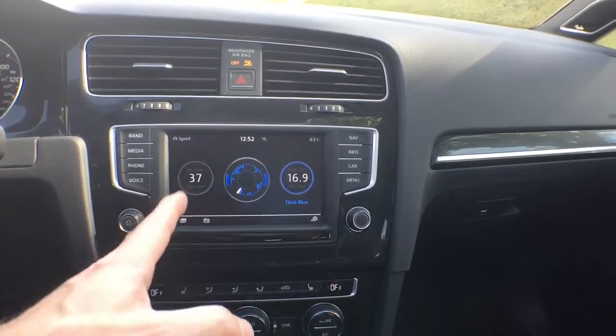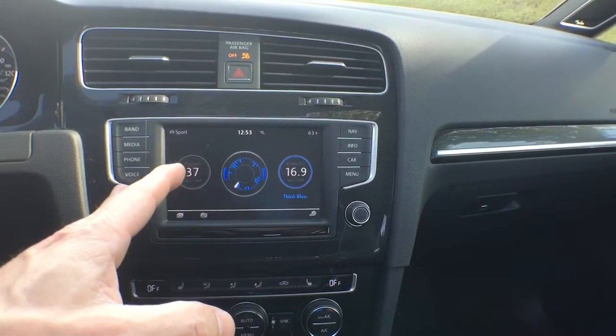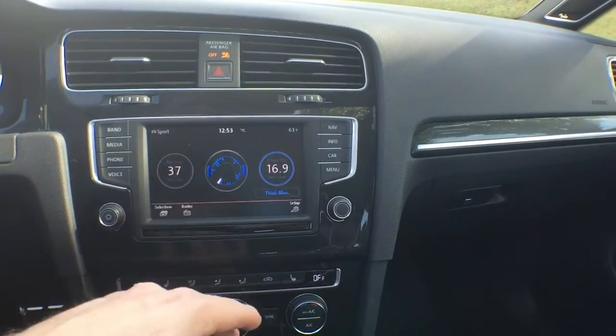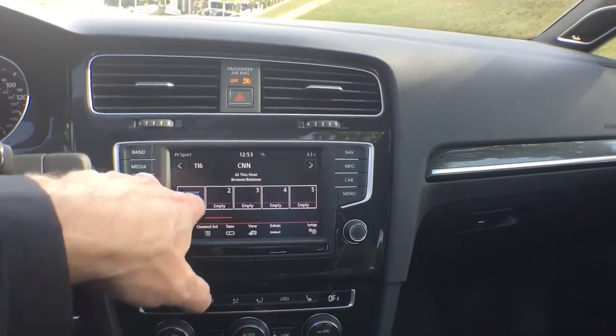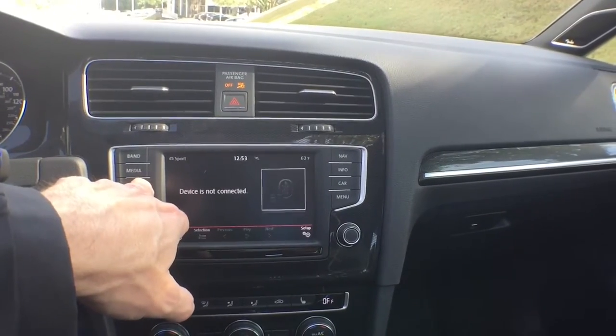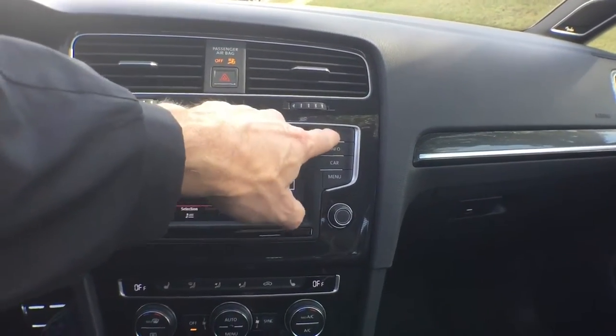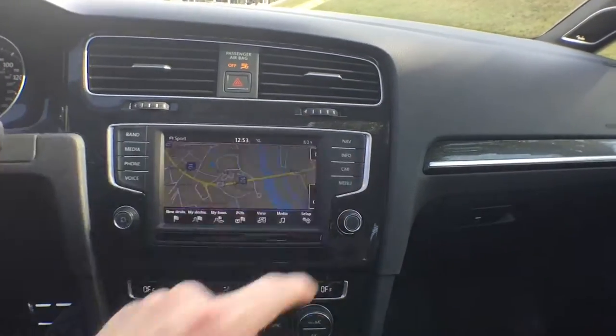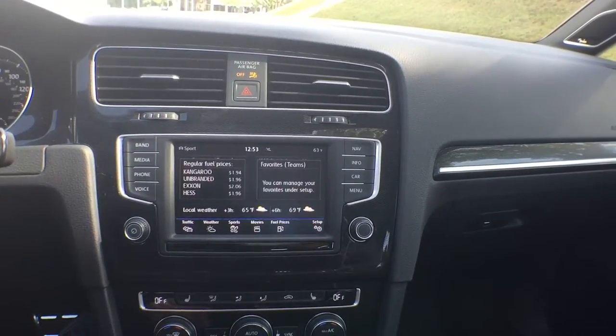This is really good for people who are conscientious about saving gas. You've also got XM capability, your media, and if you have your iPod hooked up — this one has navigation already built in and car info already built in.